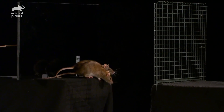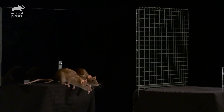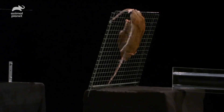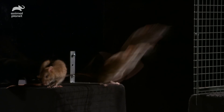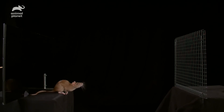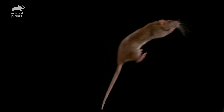Will this chasm stop them? Incredible — rats can jump two and a half feet in the air. That's the equivalent of the average man jumping 11 feet off the ground. Handy for finding food in all those high places.